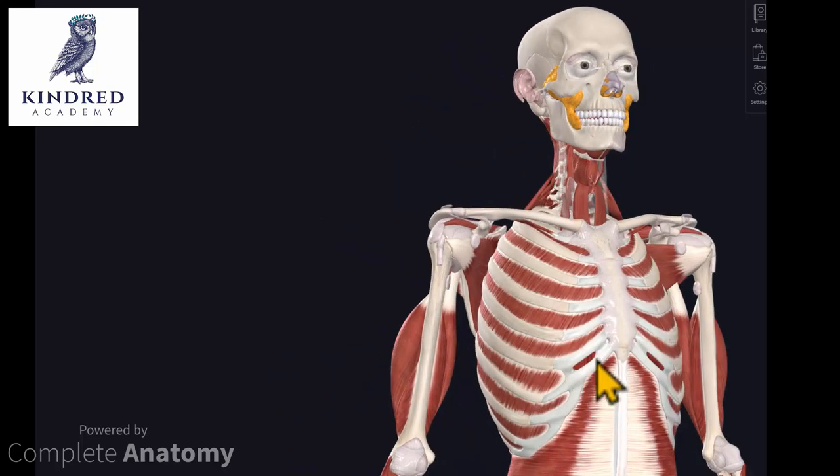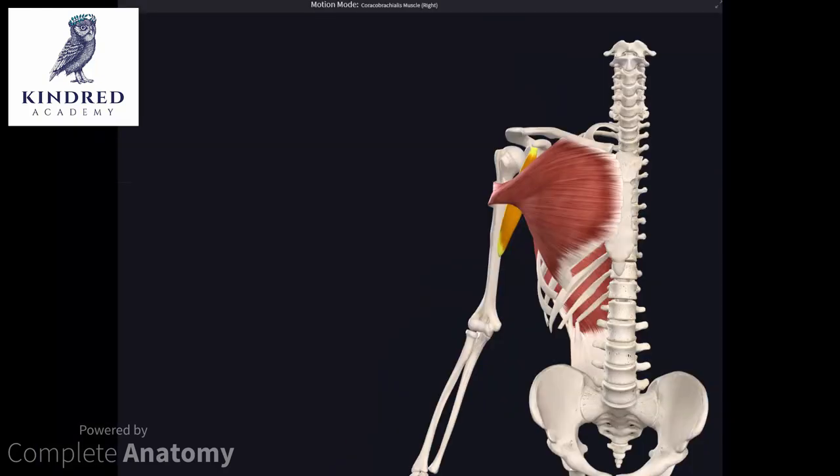I get why this challenges practitioners, but shoulders can be so much fun to work with. If you're able to identify which ones you need to refer off because you suspect a rotator cuff tear, and which ones you can actually get in and work on, then you can get some great changes. I'll show you a simple example here.